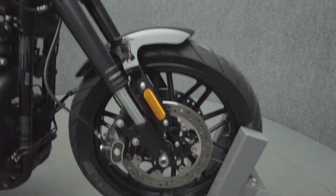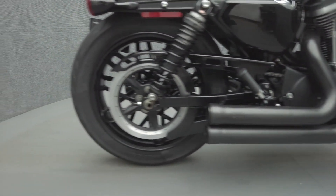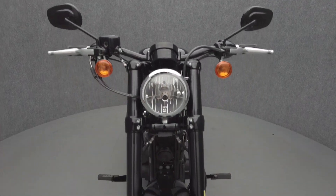The Roadster's brawny power and low-end torque are balanced by its manageable size and comfort. Powered by a 1200cc V-twin motor, the Sportster puts 67 horsepower and 75 pounds of torque through a 6-speed transmission. It weighs in at 551 pounds and has a 30.9-inch seat height.